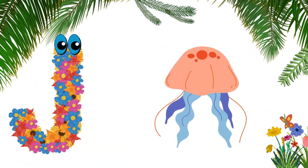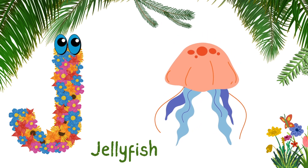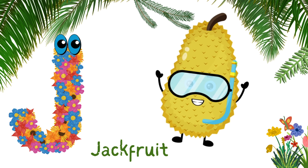J for jellyfish. J-E-L-L-Y-F-I-S-H, jellyfish. J for jackfruit. J-A-C-K-F-R-U-I-T, jackfruit.